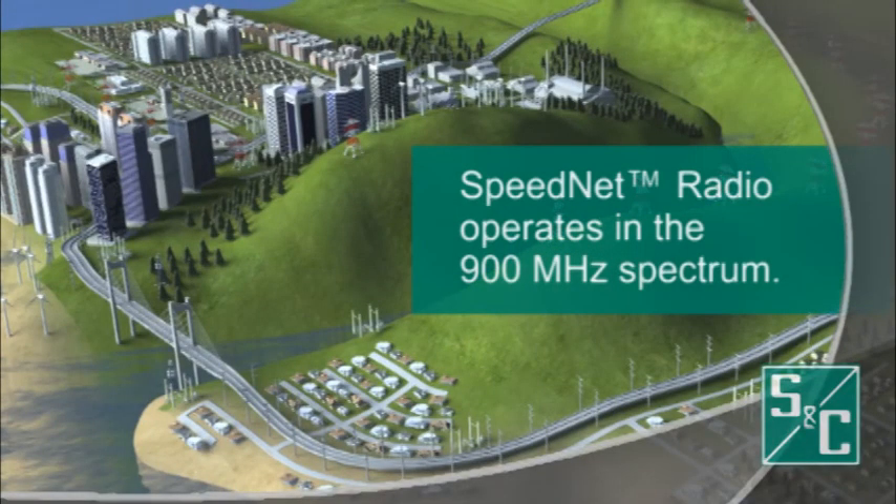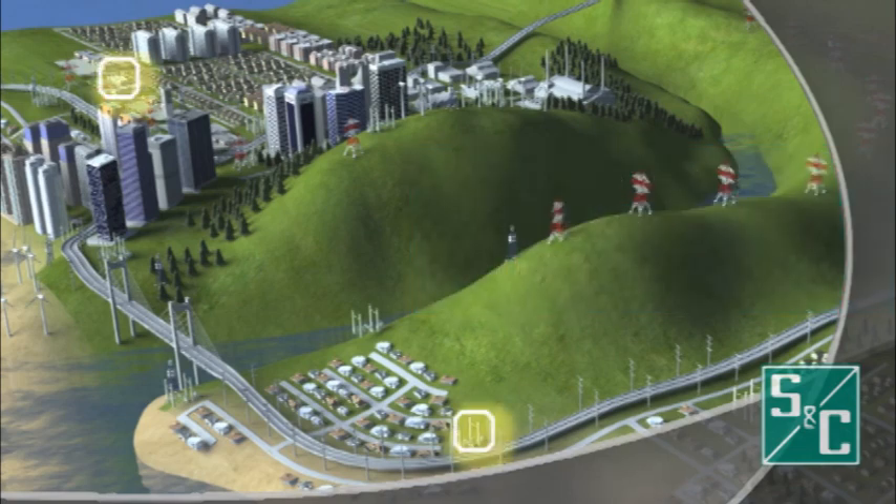SNC's Speednet radio operates in the 900 MHz spectrum, allowing the radio to maintain non-line-of-sight connectivity, sending a single link up to 8 miles in good conditions.